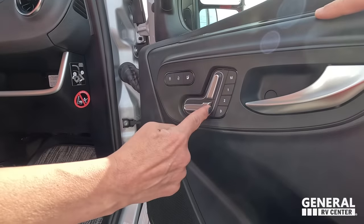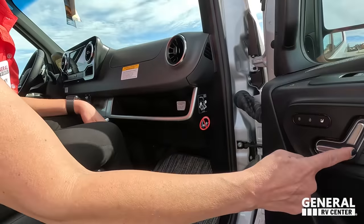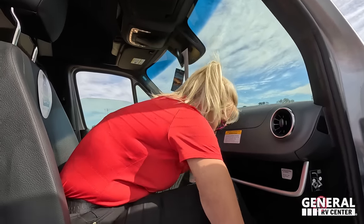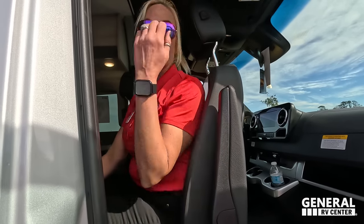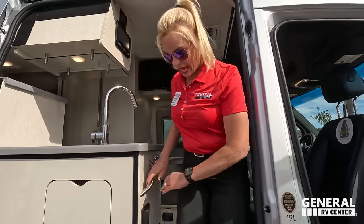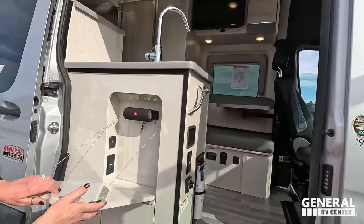The front seats are all power — these are your power seat adjustments. These seats do swivel around, they are heated, and they have a memory function for up to three positions. Position one for the person sitting here most, position two for the second most, and position three — you can set it in the swiveled-around position so it automatically rotates back for you. Really nice and perfect.